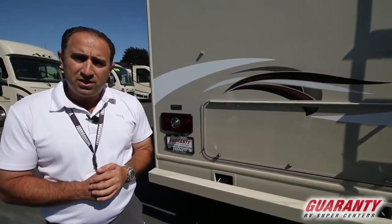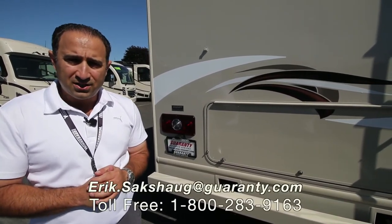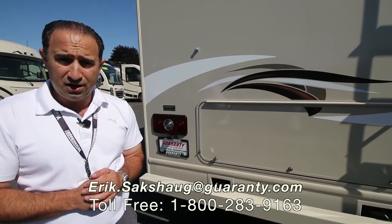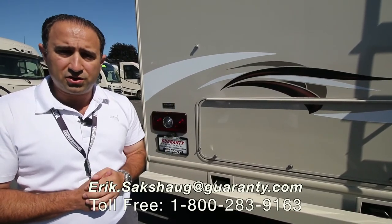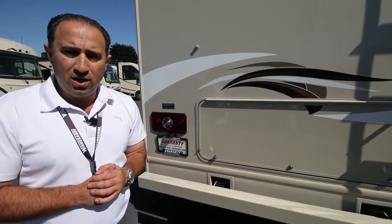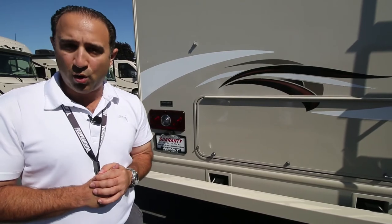Ladies and gentlemen, that pretty much does it for this 2018 Thor 4 Winds 31Y. Once again my name is Eric Saxhug. If you have any questions on this coach or any of the other wonderful products we have on our lot here at Guarantee RV, please feel free to contact me at the 800 number posted below on the screen, or contact me directly on my cell phone at 541-513-3171. I hope you're all having a fantastic day and please remember we're always here to help.